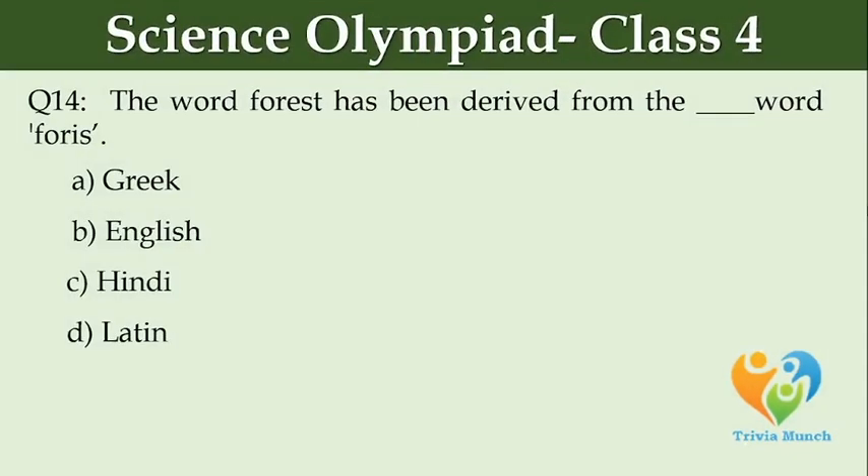The word 'forest' has been derived from the dash word. Option A: Greek. Option B: English. Option C: Hindi. Option D: Latin.